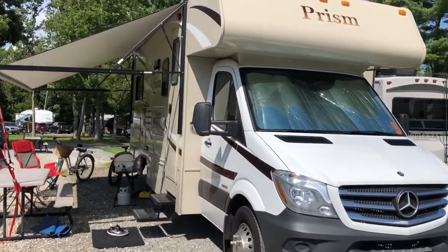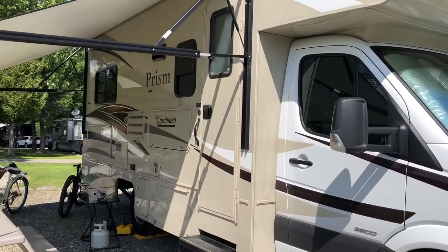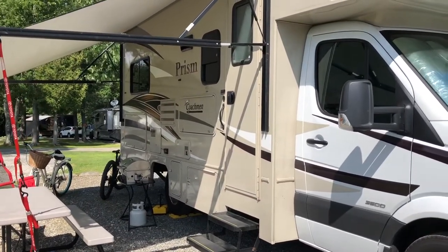The sleeping area is a Coachman Prism 21-foot sleeping area, so from front bumper to back bumper is 25 feet long. That's the outside of the RV. Let's go ahead and hop inside and check out the inside.